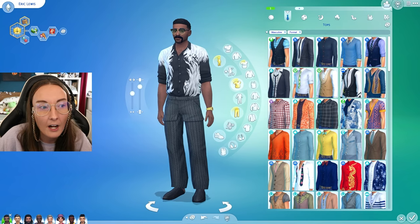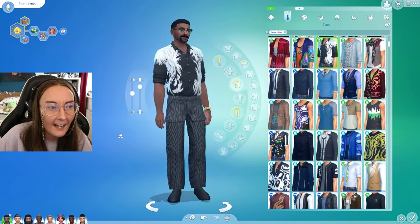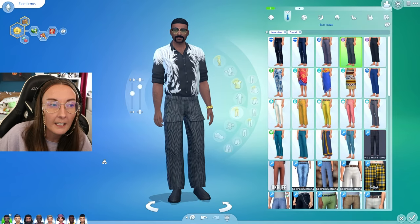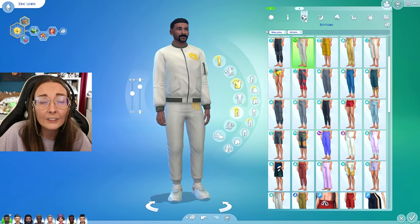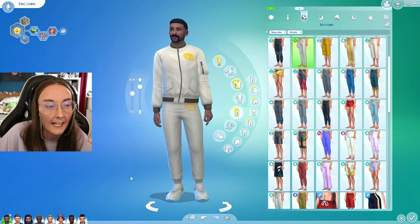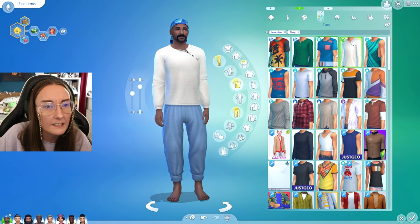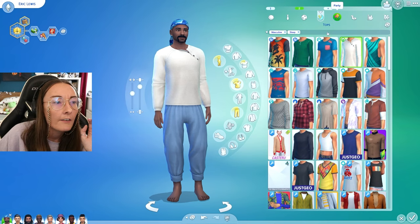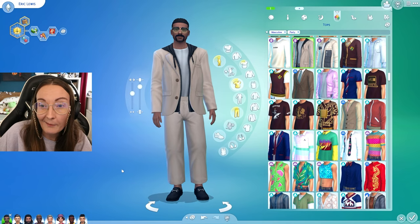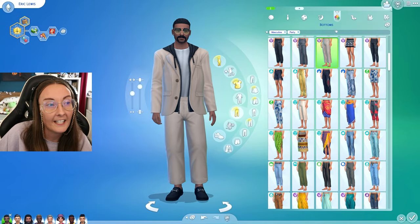Obviously in The Sims 4 you can travel between any world at any given time, but where they live actually plays a huge role in the type of fashion your sims are going to be wearing. Like the hot and cold weather outfit exists, but you still kind of want your everyday wear and formal wear to represent the weather and climate. I think it's really important to keep all of that in mind. Also their hobbies — the activities my sims do in their spare time, whether they're into cooking, fishing, fashion, or photography, definitely plays a massive role in my fashion choices.